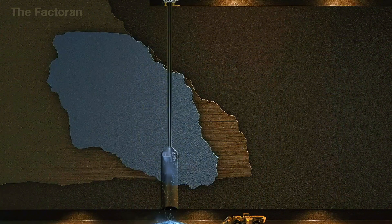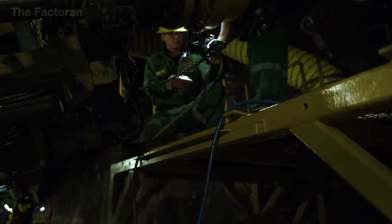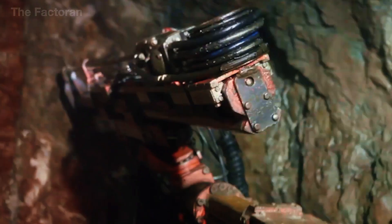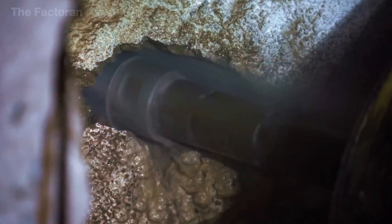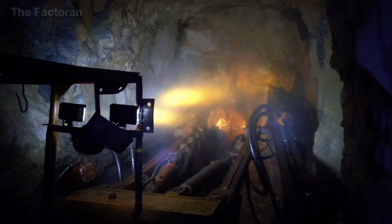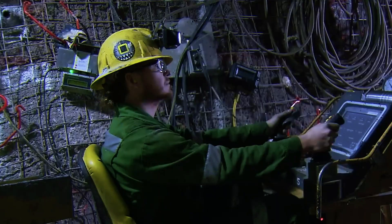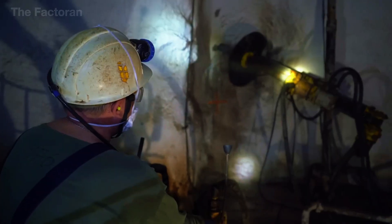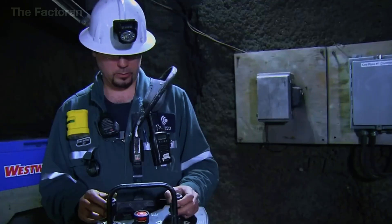Once the ground has been fully stabilized, powerful drilling rigs open a series of guide holes, which are gradually widened and deepened until they become massive access shafts leading directly to the uranium ore body. An expansion drill advances deeper underground using a high-speed rotary bit combined with strong jets of pressurized water. These water jets serve a dual purpose: keeping the drilling zone cool under extreme conditions while also carrying loosened rock fragments to the surface. The entire system is designed to operate continuously in a hazardous, radioactive environment, meaning no workers are placed directly at risk.